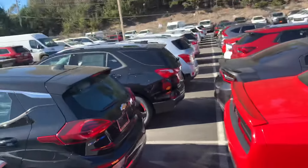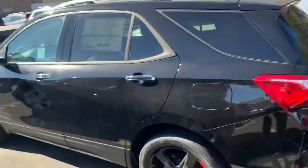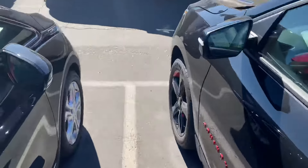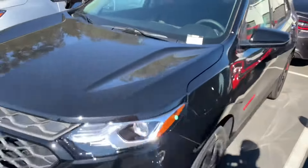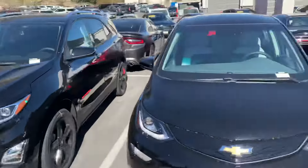We do have a couple other colors — I think we've got a black red line edition over here that's looking really sharp, and maybe a couple other options. Give me a call, text, or email if you have any questions or want to come down and check them out, drive them, things like that. Thank you very much.